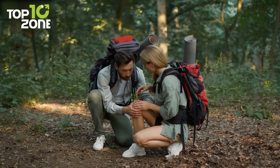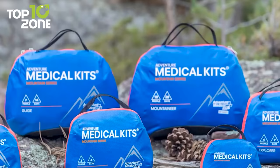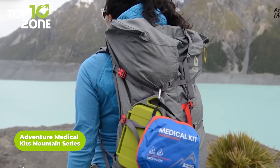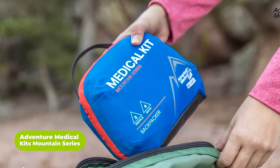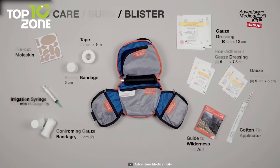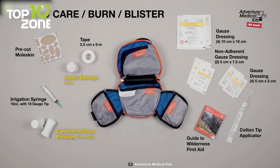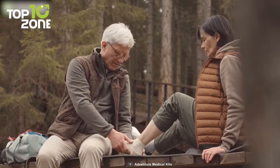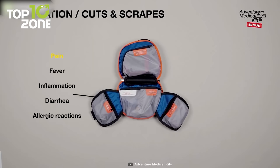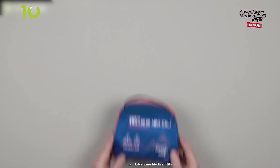No matter how cautious you are, emergencies may arrive at any time. But it won't be an issue if the Adventure Medical Kits Mountain Series is with you. This handy kit is designed for a pair of outdoor enthusiasts for up to four days. Inside the kit, you'll find semi-transparent pockets that are organized to help you pick instantly what you want on the go. It includes an irrigation syringe, wraps and bandages, and pre-cut moleskins to cure blisters. Now you don't have to worry about minor injuries, as these essentials will get you covered in all situations — pain, fever, inflammation, diarrhea, you name it. So get your hands on the Adventure Medical Kits Mountain Series now!